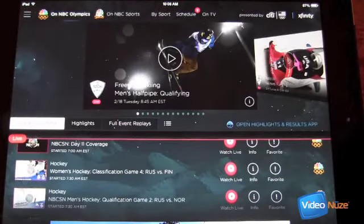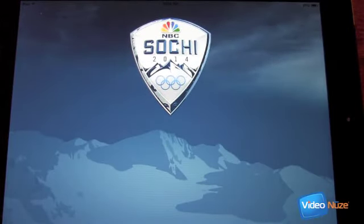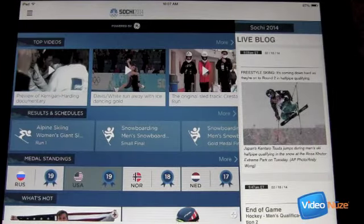Now let's say you wanted to look at a clip from a prior sport. You can click over here on 'open highlights and results app,' which takes you into the NBC Olympics app. So now we're out of Live Extra and into NBC Olympics, brought to us by GE as the sponsor. We can get a sense of the timing of how these apps load, which will be worth keeping in mind when we look at X1 as well.